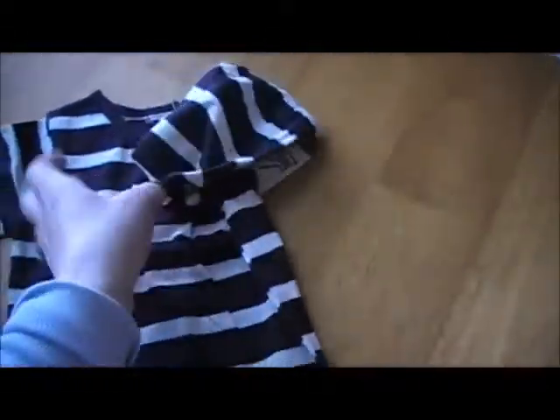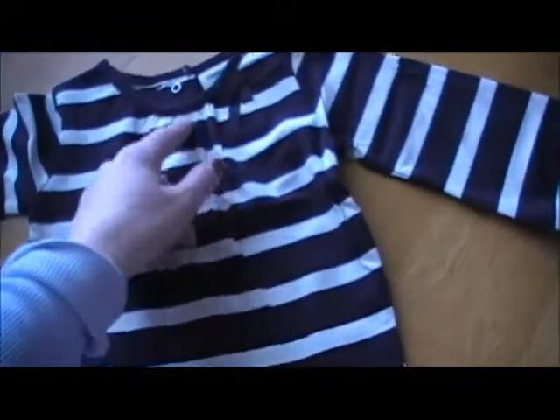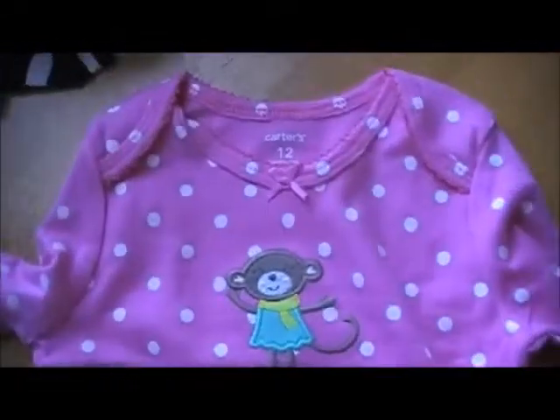The lighting is not the greatest. It's just a long-sleeved onesie and it's really cute. It has a little bow here and little pleats. And this is Carter's — also another long-sleeve onesie and it just has a monkey.